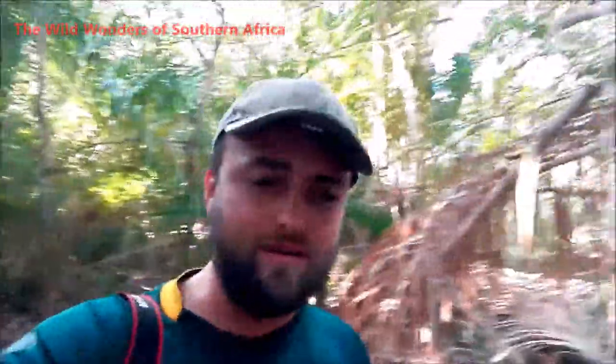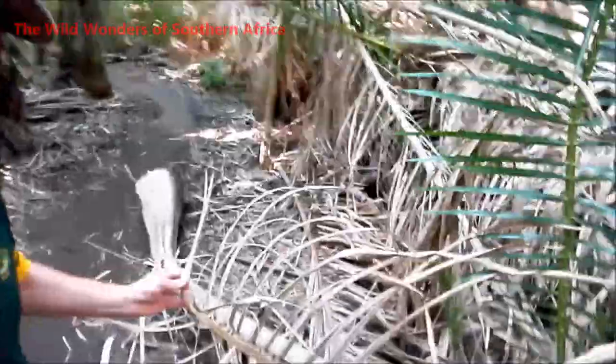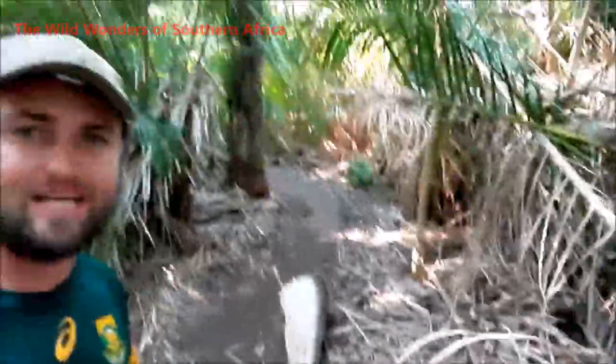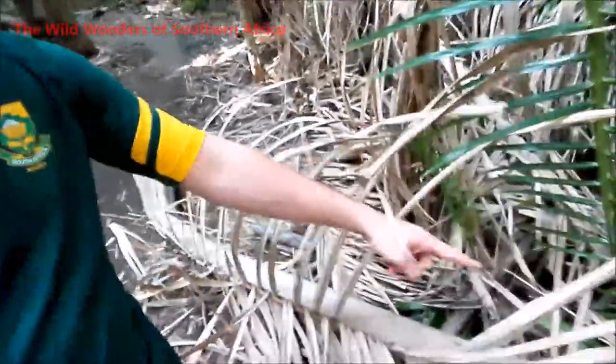The raffia palm also has some cultural and traditional uses. Here in South Africa they've used it to make rope and weave baskets and all sorts of things. You can see here there are a couple of raffia palm leaves that have fallen down and they've used the underside to weave baskets, especially the Zulu tribe of KwaZulu-Natal, who have been using it for many many years.